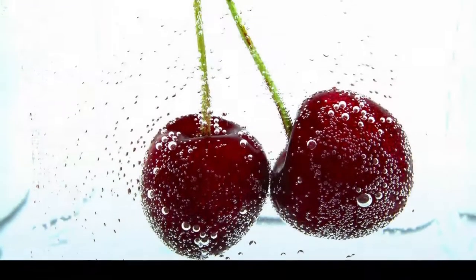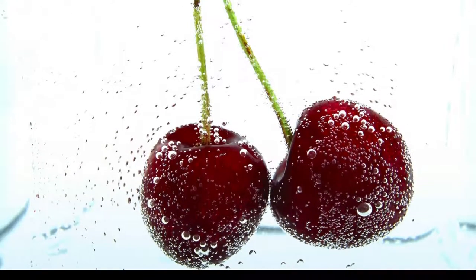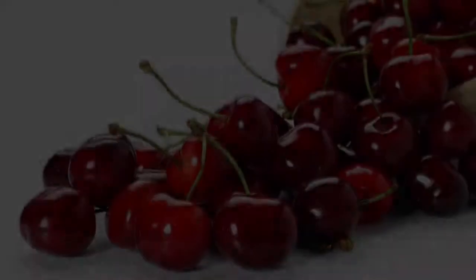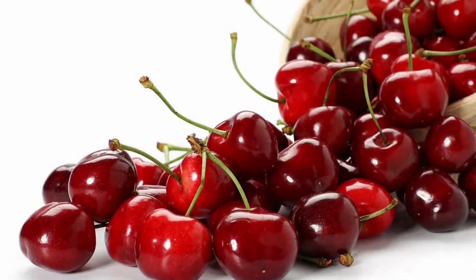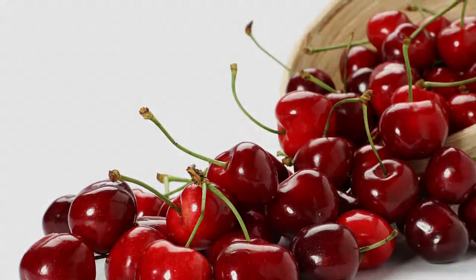Cherry tree develops beautiful white flowers during the spring. Flowers are arranged in clusters, and insects are in charge of the pollination of cherry blossom.